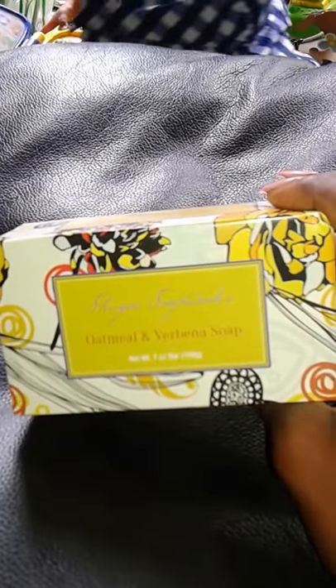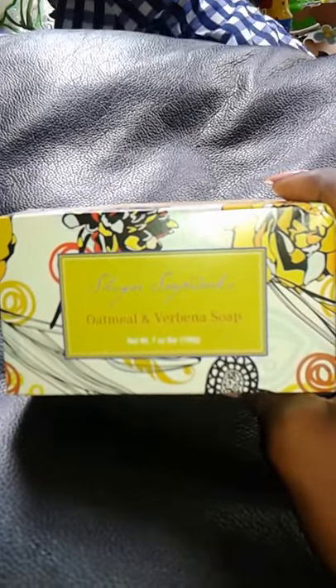And this is the second oatmeal and verbena soap — so that's the second one.